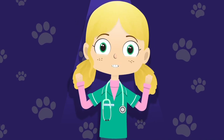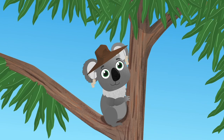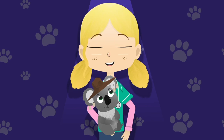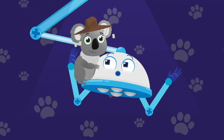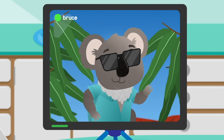Cling on, don't let go, you have lots of friends you know. Cling on, don't let go, we can call your friends back home. Cling on, don't let go, you have lots of friends you know. Cling on, don't let go, we can call your friends back home.